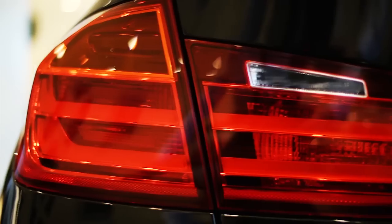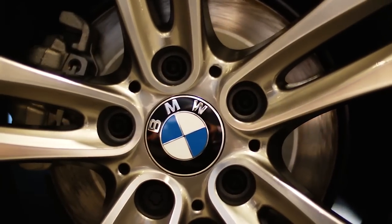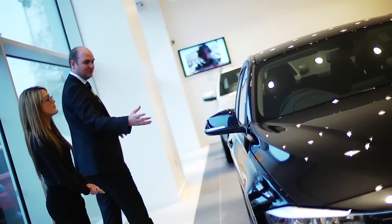The BMW 3 Series is a class leader thanks to continuous model upgrades and innovations, the most significant being the introduction of the award-winning BMW Efficient Dynamics Technologies. Year after year, the BMW 3 Series continues to win a host of accolades.